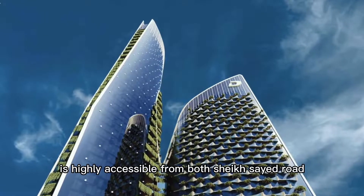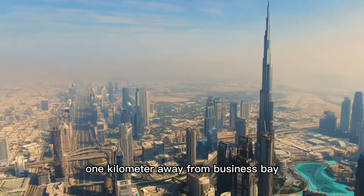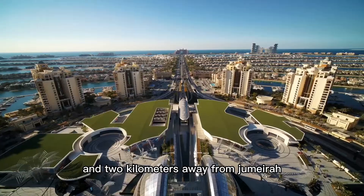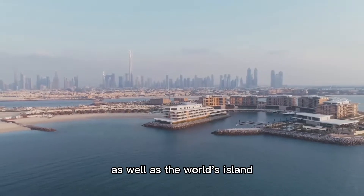The project is highly accessible from both Sheikh Zayed Road and Al Khail Road — 1 km away from Business Bay, 2 km away from Jumeirah, Downtown Dubai, Bulgari Island, as well as the World's Islands.